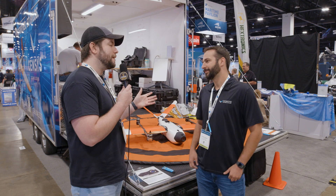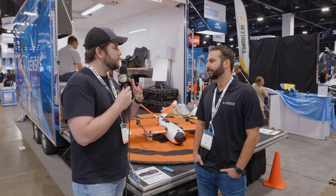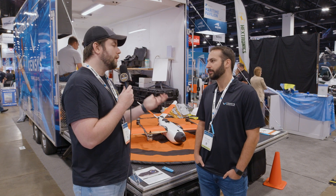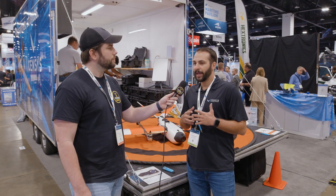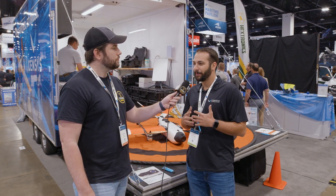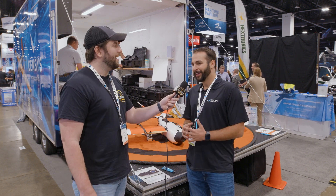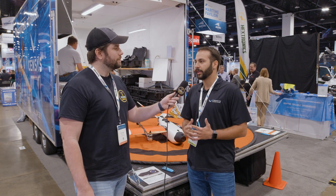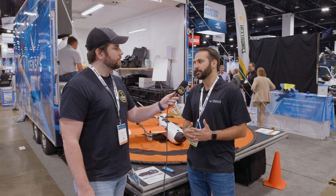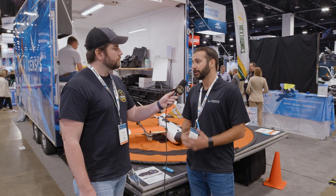Speaking of integrating with drones, tell us about your service after sales — what do you do to support operations, and what can people expect if they invest? At Censys Technologies, we are obsessed with our customers, and we can really prove that. In the past, we've flown engineers out to fix problems on the fly — no pun intended. We send people out to do training and refresher courses. Whatever the customer needs to help them be successful in their operations, we're right there behind them to make sure they can get the most out of their operations.